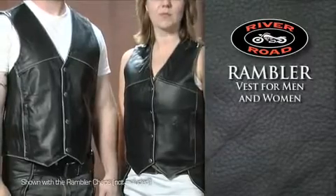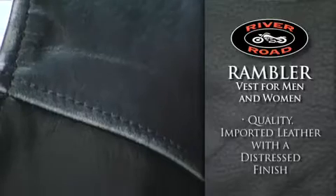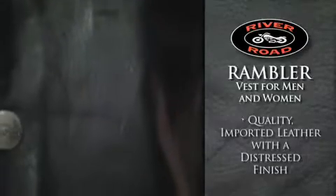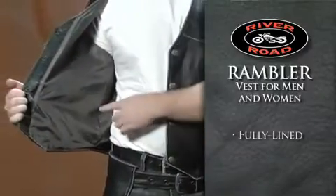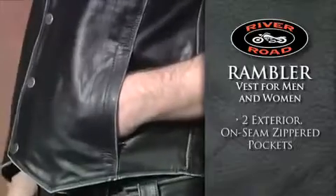River Road's Rambler Vest for men and women features simple, clean styling constructed with quality imported leather and a distressed finish for a great look and feel. Fully lined for a comfortable fit, the Rambler Vest is built with two exterior on-seam zippered pockets to hold essentials.